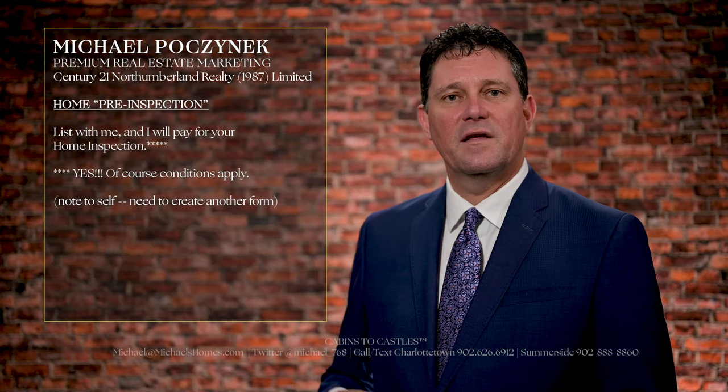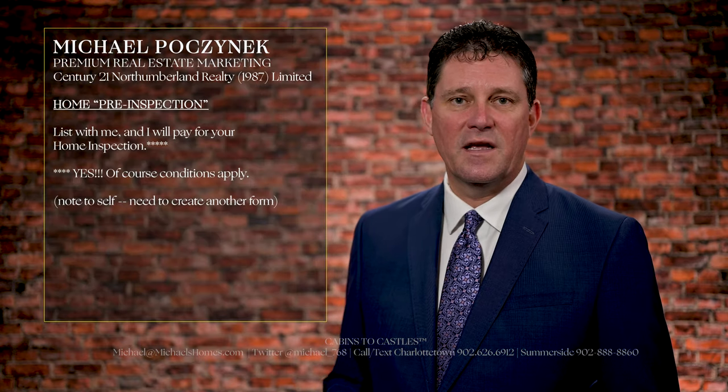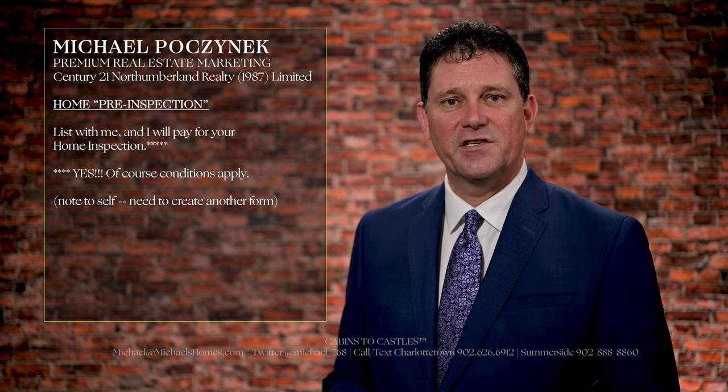So moving forward, until further notice, list with me. I'll pay for the home inspection and we'll get it ordered the day we list your house.